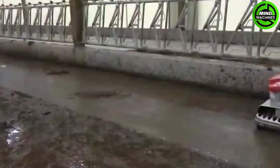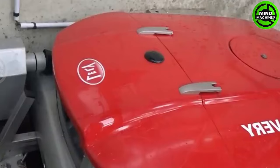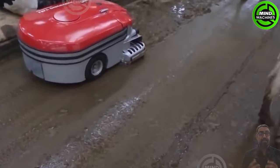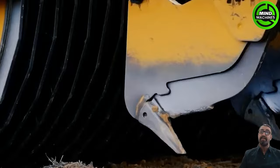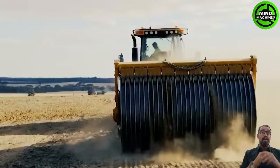The livestock pens will always be kept clean and minimize disease transmission when equipped with this machine. The first time I saw this strange plower — it's amazing!